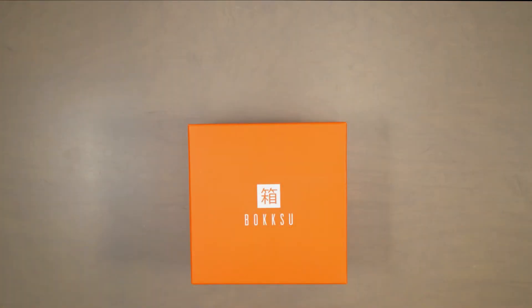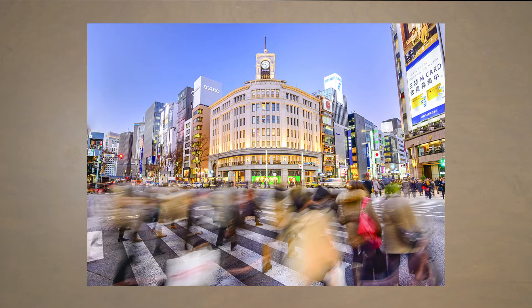Hey Baksu Buddies! I'm Danny Tang, founder of Baksu, and I am beyond excited to immerse you this month in my old second home bustling in beautiful Tokyo.